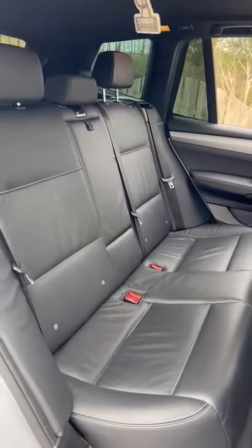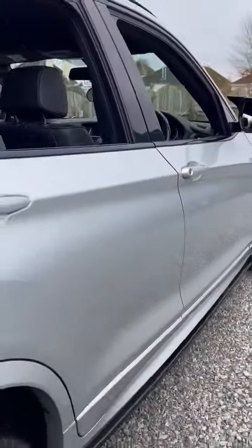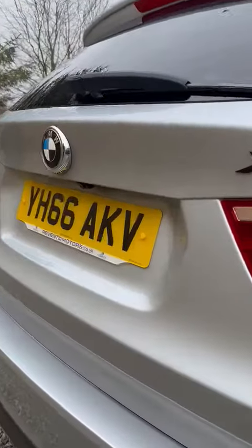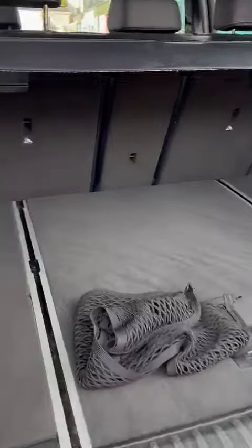In the back, the condition of the leather is outstanding, not a mark on it. Upgraded alloy wheels, front and rear parking sensors. Rear camera tucked up underneath there as well. Power tailgate makes things a lot easier. Luggage net, huge really tidy boot.